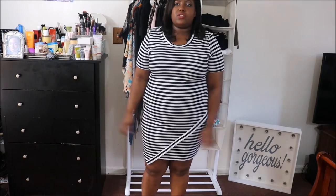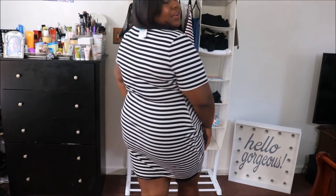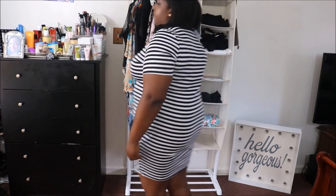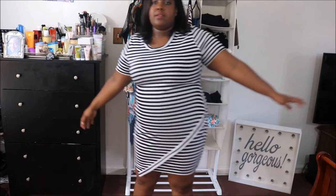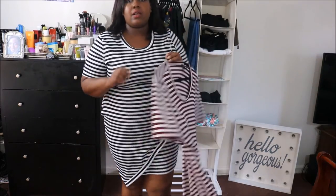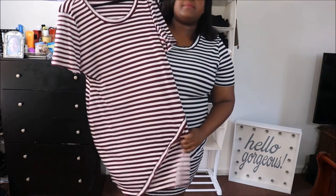Next is this dress from Rue's plus-size line — it has this cute detail going across. I love it, it's very comfortable, perfect for when you just want to grab something and go in the summertime, or for vacation. This was part of their buy-one-get-one-for-a-dollar deal, so I got the same dress in a different color too — I couldn't resist.